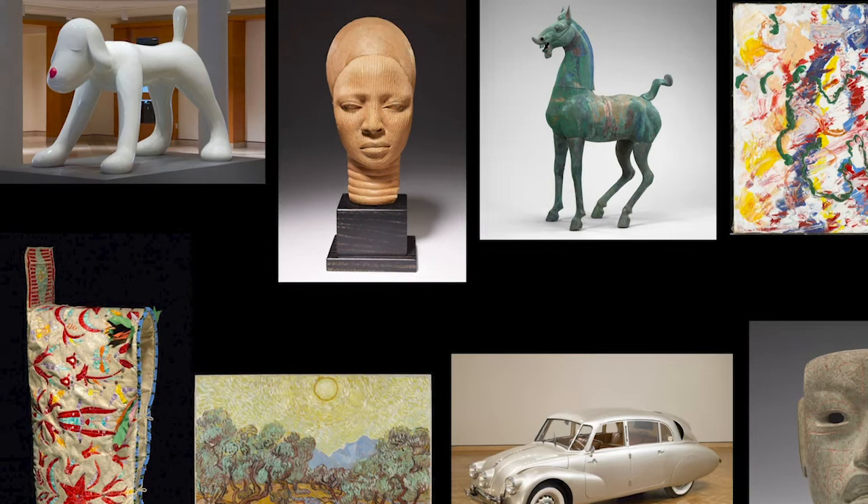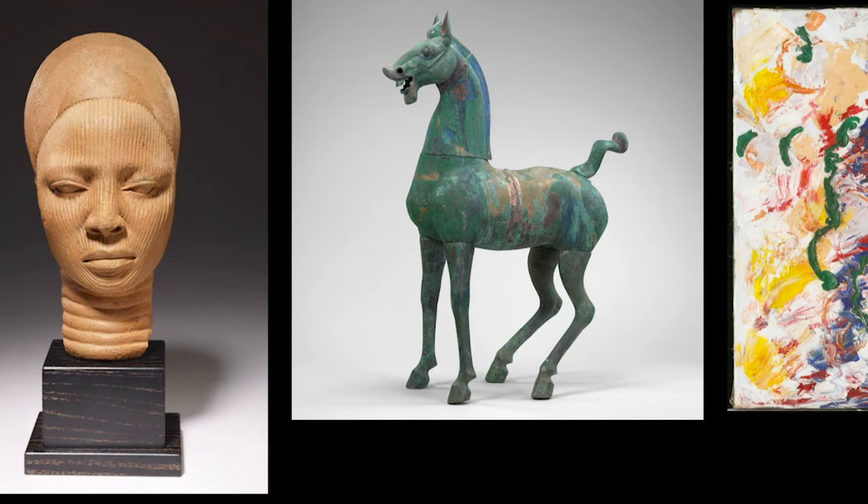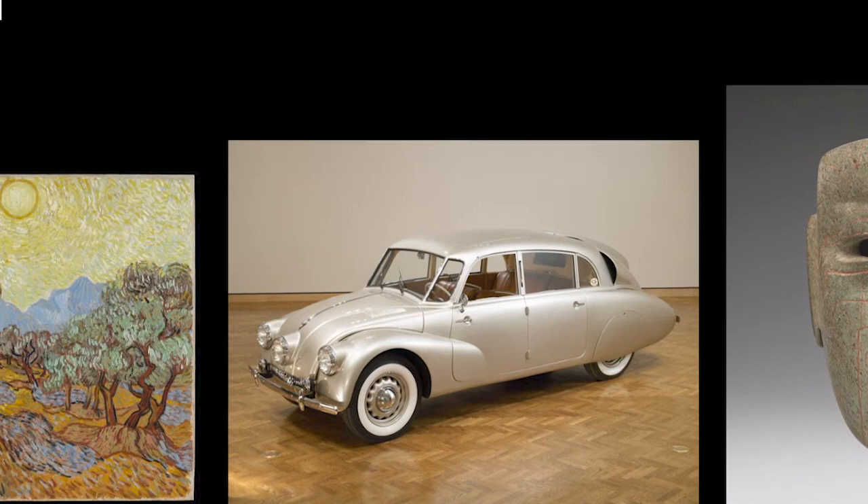On our tour today, we will look at the artworks together and I will tell you a little bit about them. Let's think about what makes each one a highlight. Is it the way it looks? The way it is made? How rare it is? How much someone likes it? Or something else?